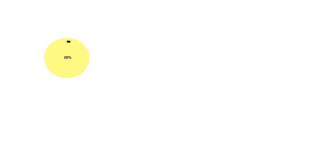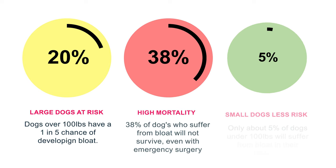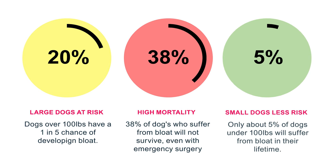You may be wondering how common bloat is in Akitas. It's not specific to the breed — any dog can suffer from bloat — but it is more common in larger and barrel-chested breeds like Akitas. If you have a dog that weighs 100 pounds or more, the odds of them getting bloat is upwards of 20%, that's one in five dogs over 100 pounds.